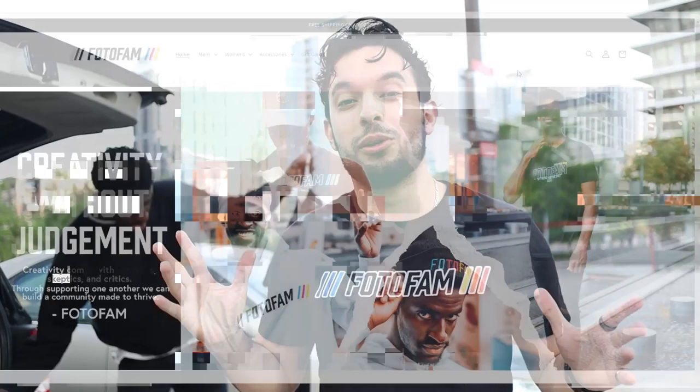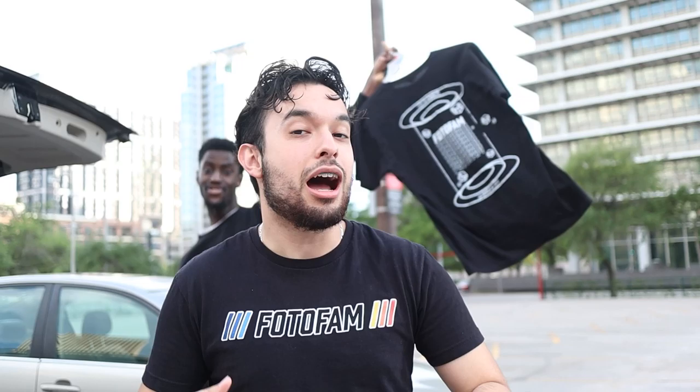May 25th is the day I am releasing the PhotoFam clothing. I'm marketing it as a clothing line — I'm going to market it more towards fashion. I have my designs. This is a prototype, so this might not look like this. May 25th, it'll all be finalized and done.